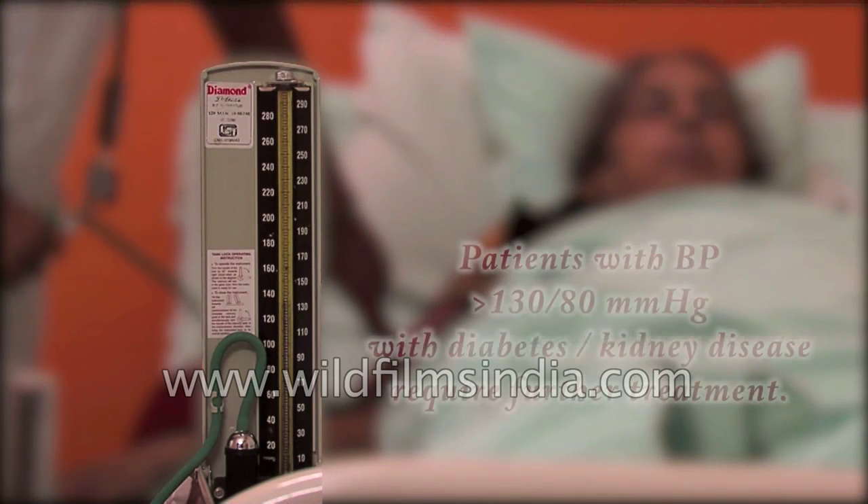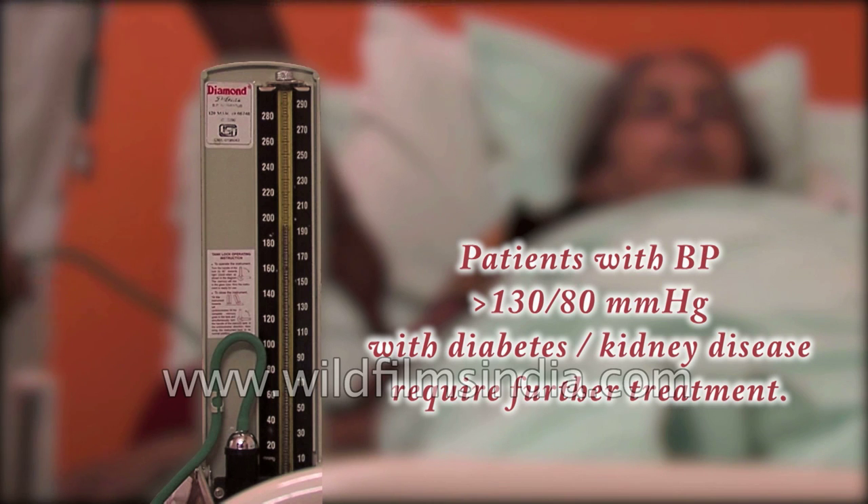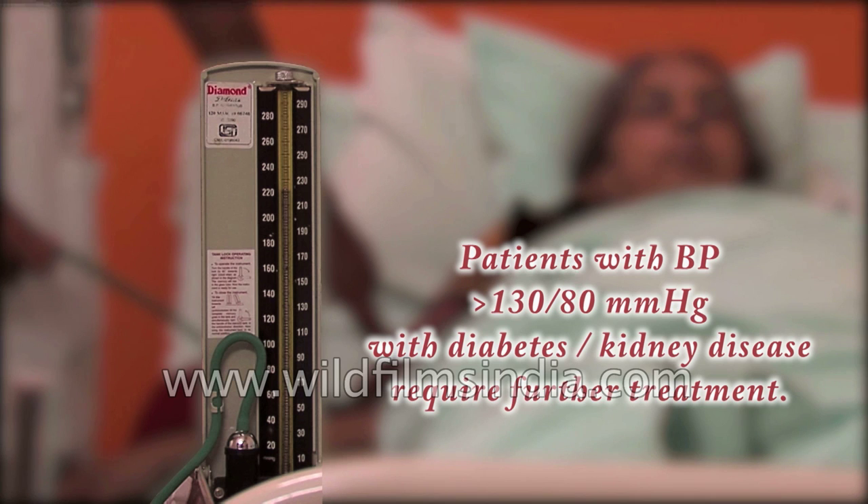Patients with blood pressure over 130 over 80 mmHg, along with type 1 or type 2 diabetes or kidney disease, require further treatment.